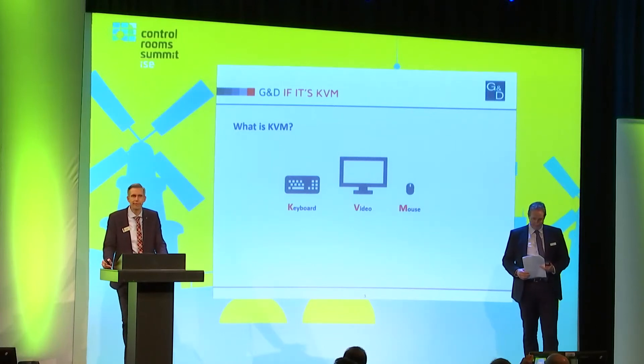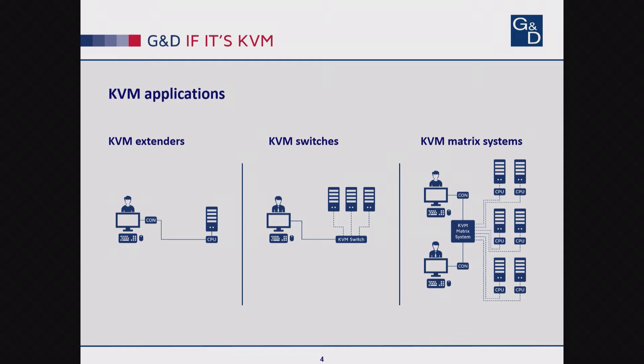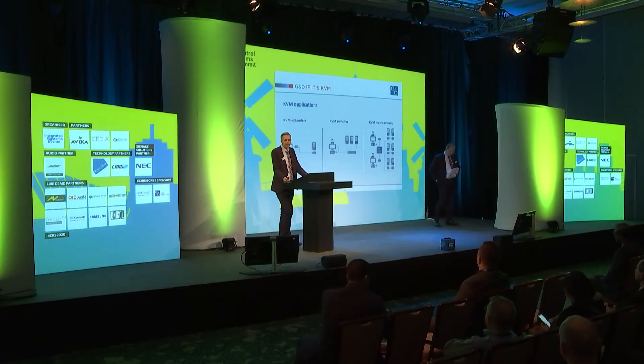Maybe even at an AV show, not everyone is familiar with the term KVM. KVM stands for keyboard, video, mouse — as a synonym for computer interfaces. The big difference compared to pure AV is that we add the back channels or the operational part to the system, and the operation is a very crucial part in any kind of control room. The typical applications include signal extension, switching, and matrix systems.